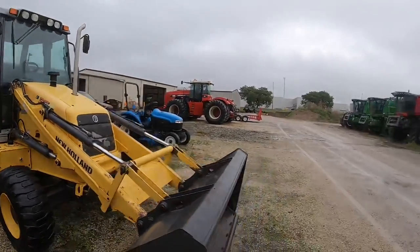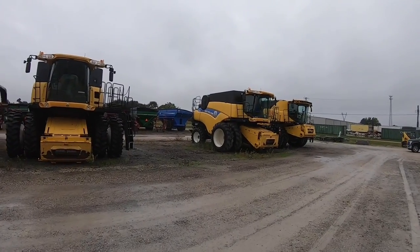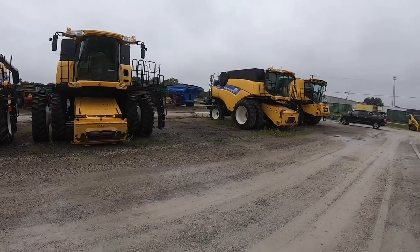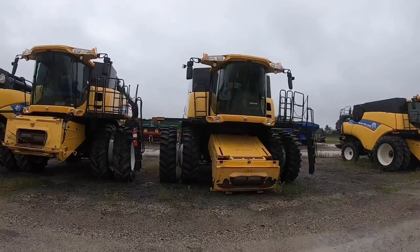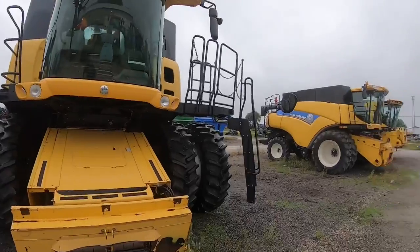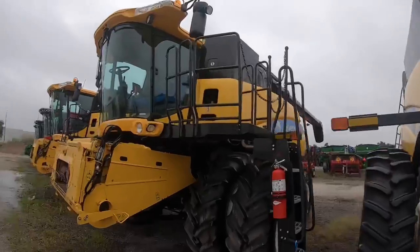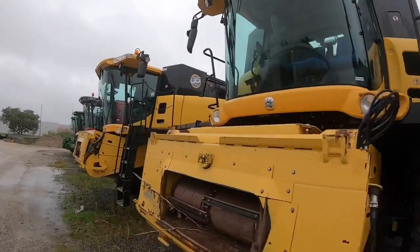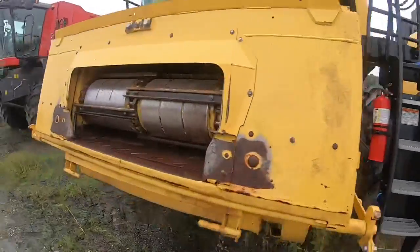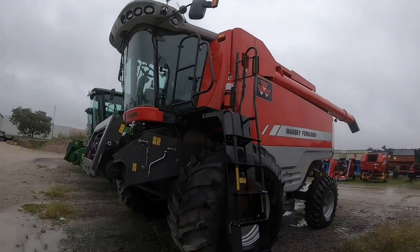Lovely - a whole row of combines here too, all New Hollands. There are five of them in total, all big machines. I know absolutely nothing about the numbers of them but still very nice to see them. We'll just go down along the line - this one here hasn't got jewels on it. A Massey Ferguson 9520 - nice looking machine too.